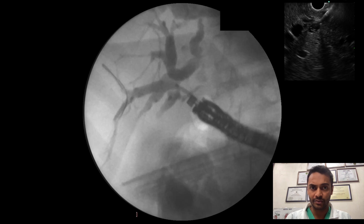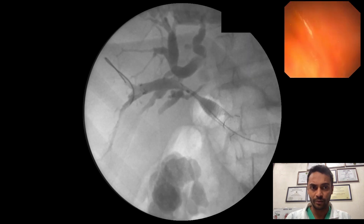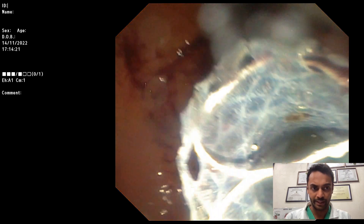Followed by advancement of a partially covered biliary metal stent. The stent was gradually deployed. As you can see, the contrast was smoothly flowing across the duodenal wall. On endoscopic view, bile could be seen draining.